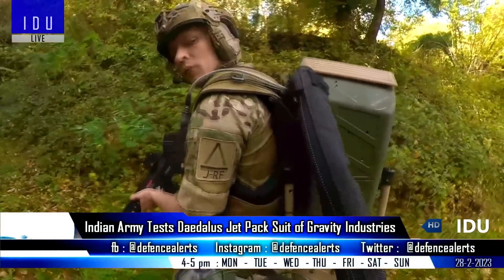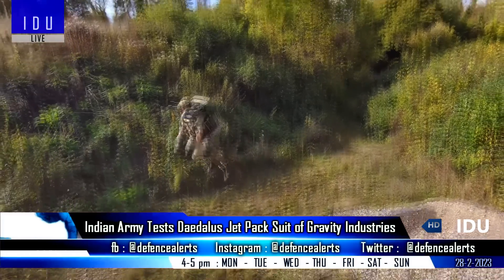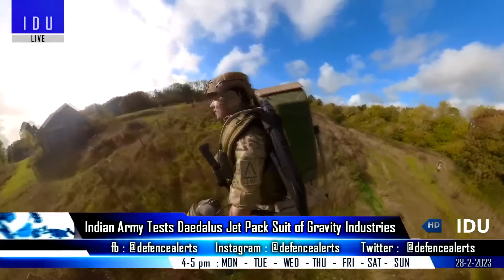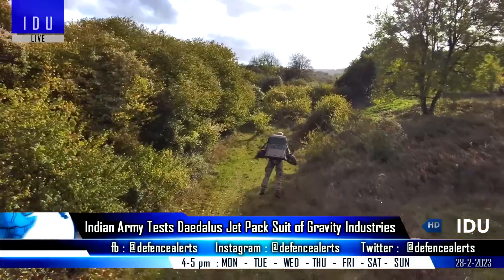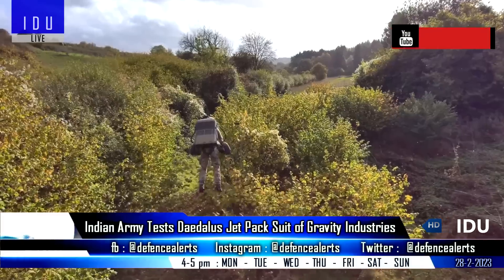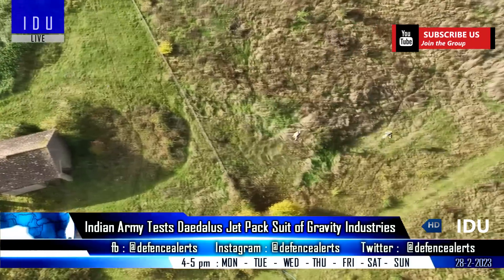British firm Gravity Industries gave a capability demonstration of its Daedalus flight pack to the Indian Army. The Daedalus is powered by five micro gas turbines. The unit weighs 27 kg and has a maximum flight time of 10 minutes, with a speed of 137 km per hour.